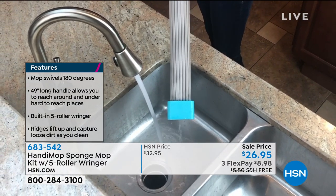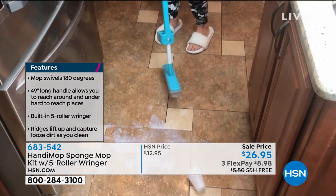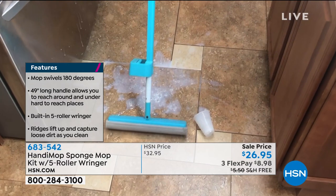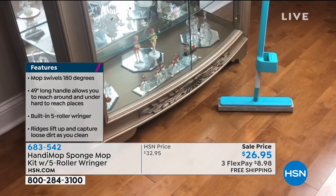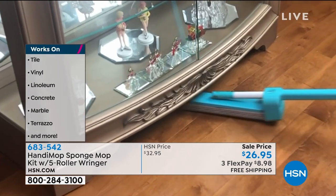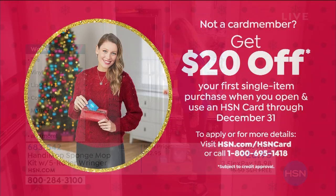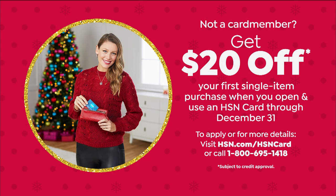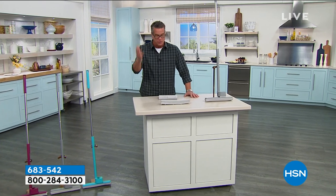Item number 683-542. It is three payments of only $8.98. And here's a great item to use with your brand new HSN credit card — if you get a new card today, you'll get $20 in your account, which means all you'll pay is $6.95 plus tax. It's good on your very first single item purchase when you shop with us at HSN.